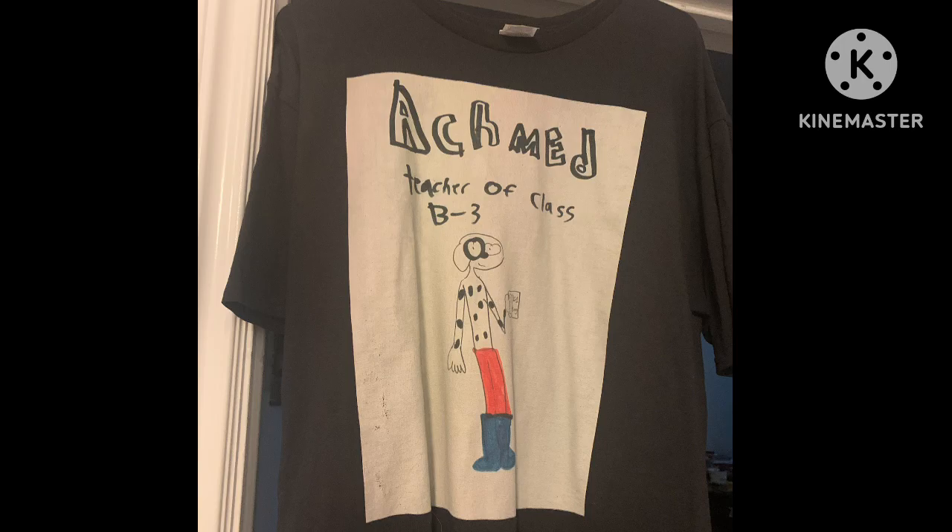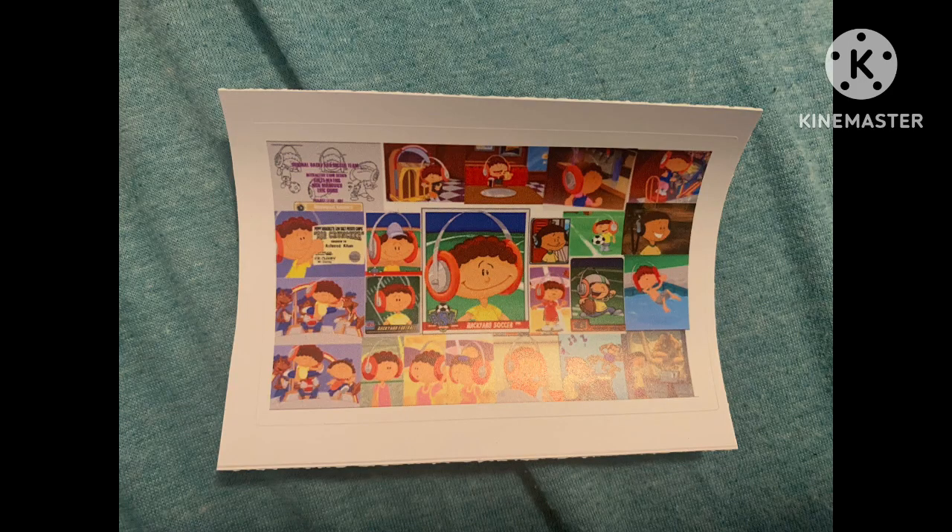Here's an example of one of my characters as a shirt. This is my character, Achmed the Dalmatian. And here's a sticker of one of my backyard sports collages. What's funny is that his name is Achmed, too.